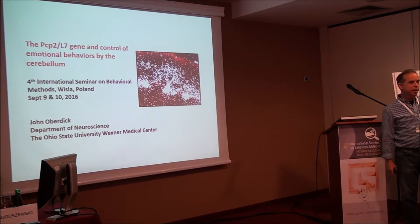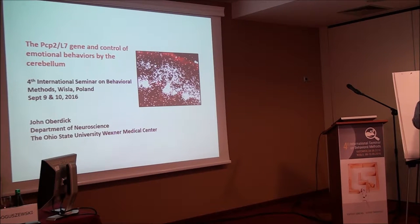I want to thank Jaroslaw again for inviting me to give a talk. It's very fitting because our career paths are interconnected by the L7 gene, so it's really nice to be able to meet you. I want to thank you for making the L7 gene even more famous than it already was.